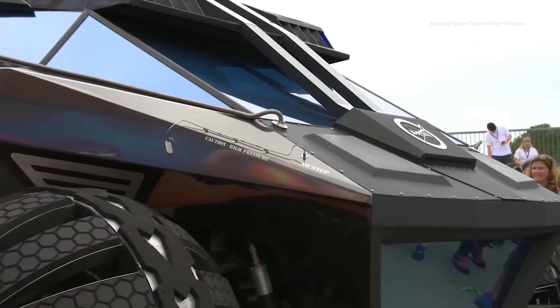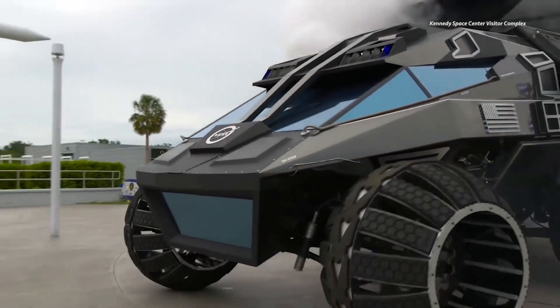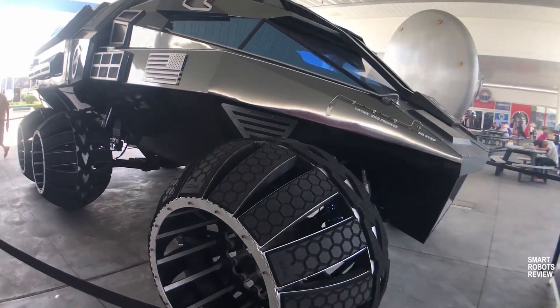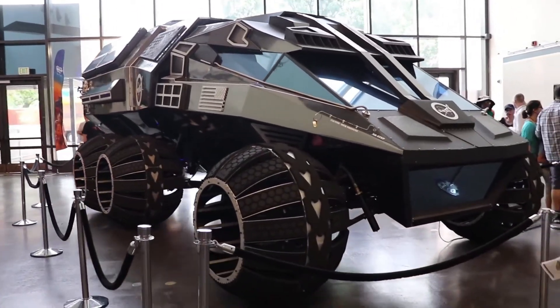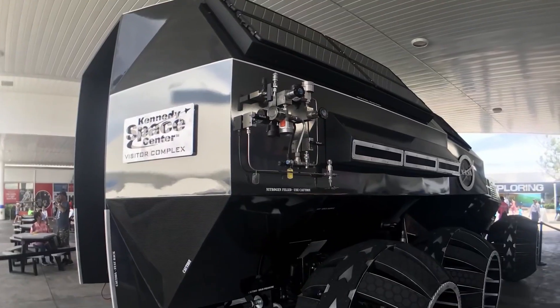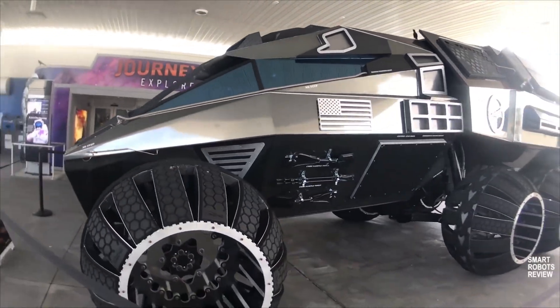Perseverance, its younger sibling launched in 2020, takes things even further. It's equipped with the Mastcam-Z for crystal-clear imaging and the SuperCam, which uses lasers to analyze Martian rocks from a distance. Both rovers touched down using the jaw-dropping sky crane system — an engineering marvel that gently lowers them onto the Martian surface like sci-fi made real. Together, they're unraveling the secrets of Mars one rock sample at a time, from ancient riverbeds to signs of past life. These aren't just machines — they're humanity's eyes and hands millions of miles away.